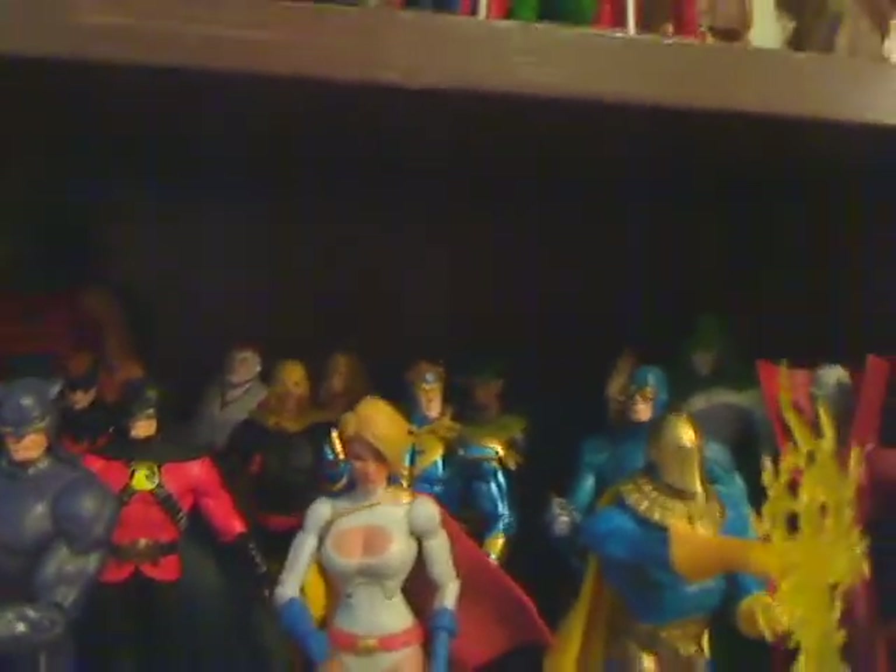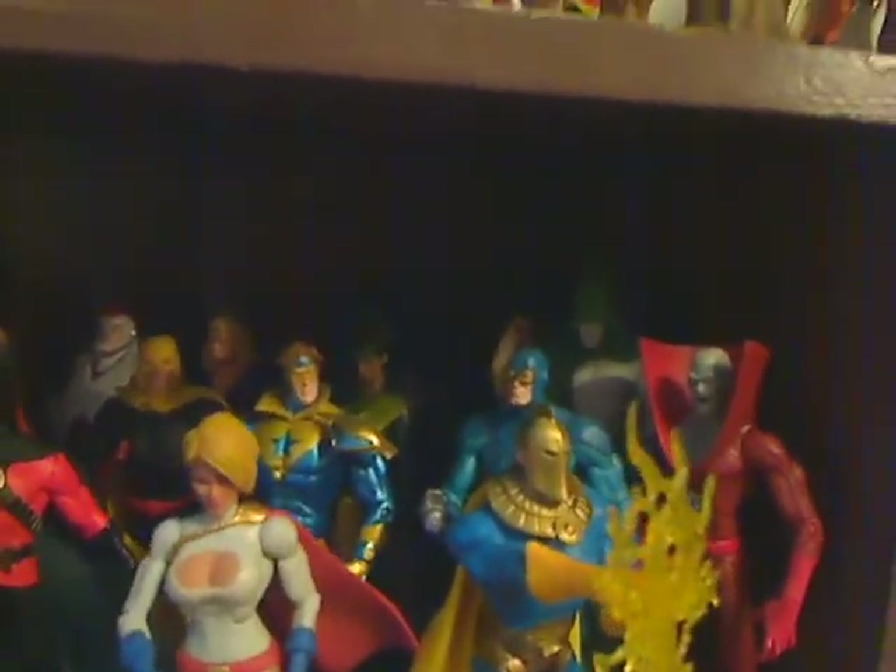Then over here we have some odds and ends guys — even Geoforce, Huntress, Tomorrow Woman, Uncle Sam in the back, and Atom Smasher. You got Red Arrow, Red Robin, the new Adam Strange back there, Supergirl's back there, and Question is back there, and OMAC. Then there's Robot Man, there's Black Vulcan — just got him. I got my Element Man in the back, Bronze Tiger right there, and Samurai.